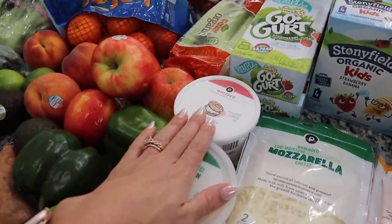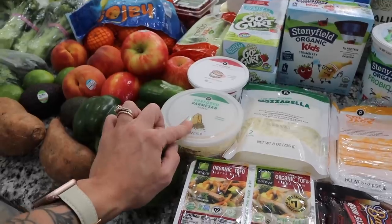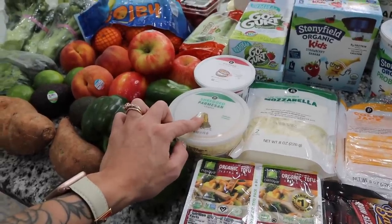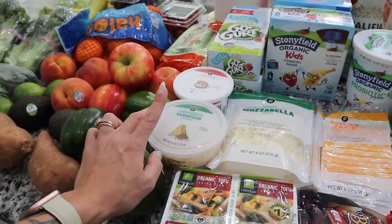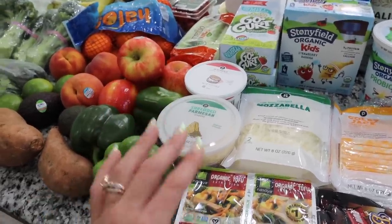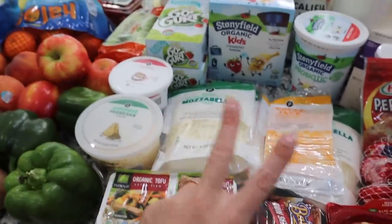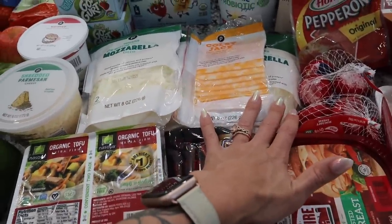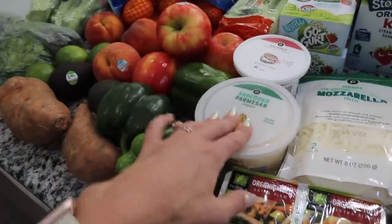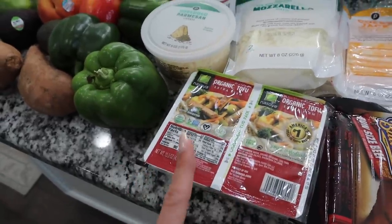I have some whipped cream cheese, shredded parmesan that's going to go with that three-cheese pasta, and then I got two extra things of mozzarella instead of romano — so it's actually going to be a two-cheese pasta. One mozzarella is for the pesto chicken and one for that pasta, which also calls for shredded parmesan.